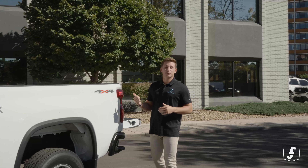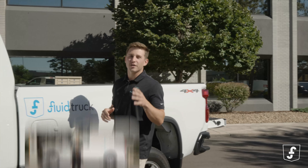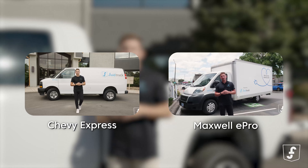By the way, if this pickup truck isn't right for you, one of our vehicles will be on the platform. Check out our other vehicle reviews on YouTube to find the perfect vehicle.